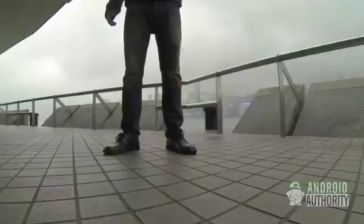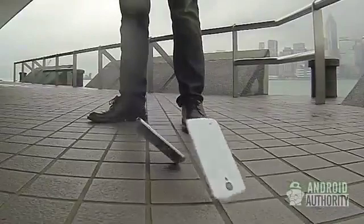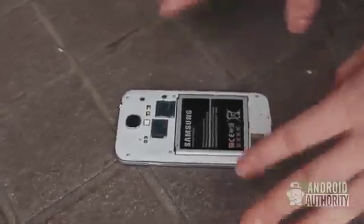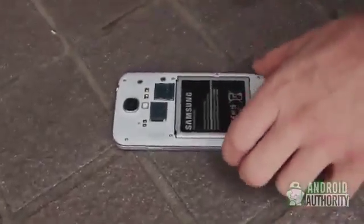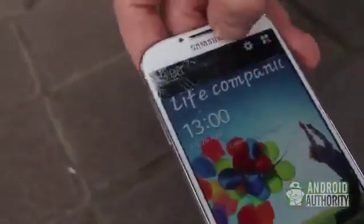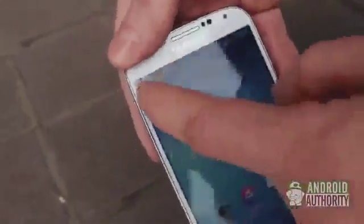Now we're dropping the Galaxy S4 straight from the head. Moment of truth — oh no. The point of impact right at the top — the Galaxy S4 didn't hold up so well. The display shattered, but it's still functional. Sadly, it smashed.